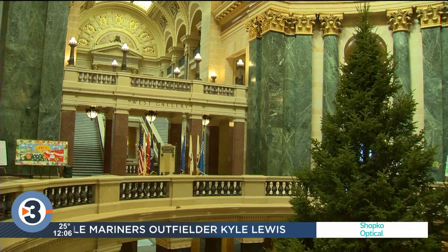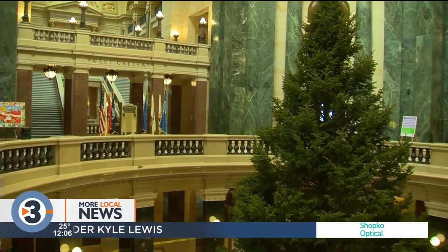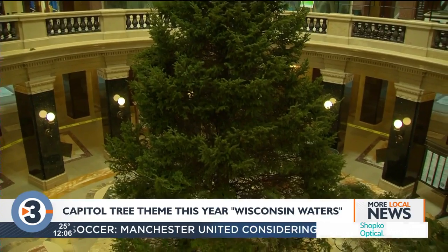Students across Wisconsin will have the opportunity to help decorate the state Capitol holiday tree this year. The tree will once again be in the Capitol Rotunda, and this year's decoration theme will be Wisconsin waters.